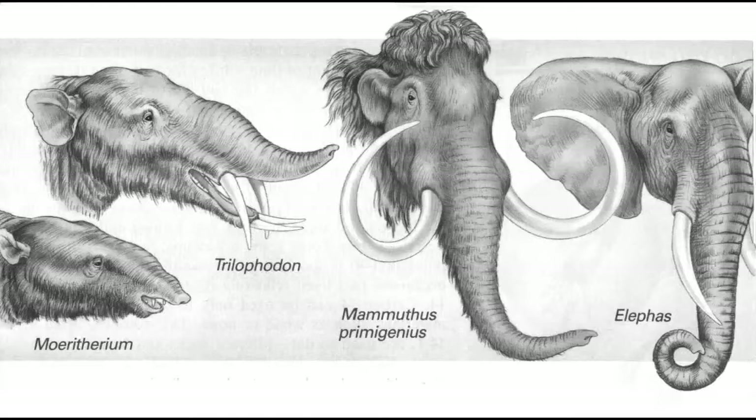There was the Moeritherium, which was the first of the elephant's ancestors. It was a stubby, nose-like creature that kind of looks like an anteater today. It has a small nose and small ears and no tusks. The next elephant has larger tusks and a little bit of a nose, and it's named the Trilophondon.